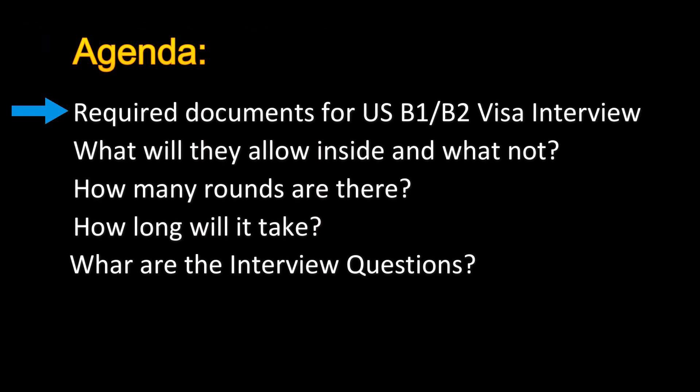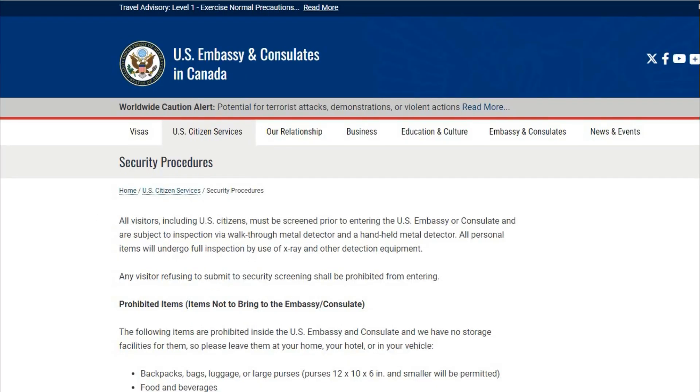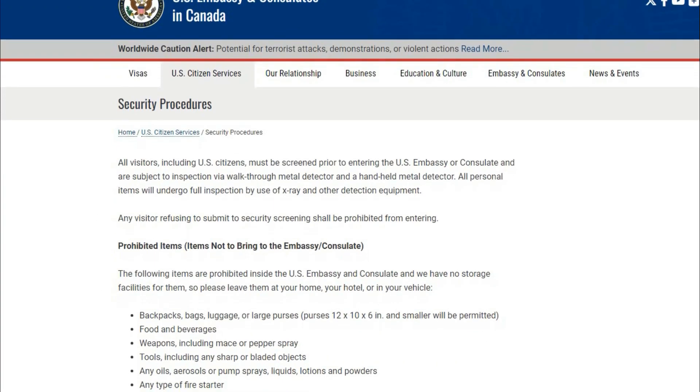Now you are aware of what documents are required for the US B1/B2 visa interview. Let's discuss what things they will allow inside the US embassy. As mentioned earlier, let's click on the link in the confirmation and instructions page — it covers the security procedure.